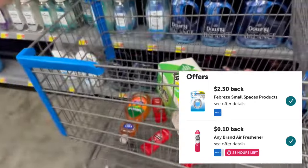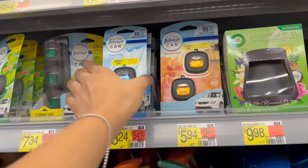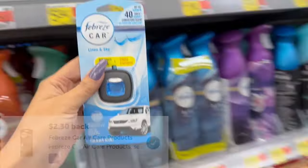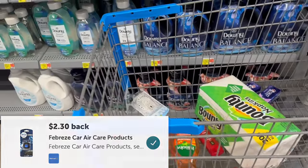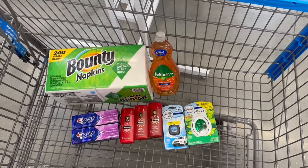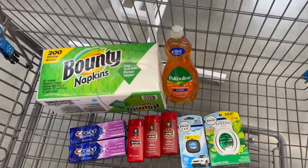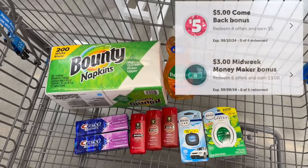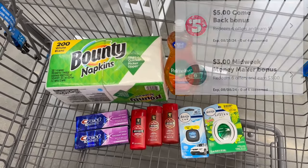También nos vamos a llevar uno de estos Febreze de carro que también vale $3.24; ibotta nos regresa $2.30, dejándolo a 94 centavos. Bueno, esto es todo lo que nos vamos a llevar. Nuestro total a pagar va a ser $26.49, pero ibotta nos va a regresar $22.10. Yo también tengo estos bonos que me va a estar regresando, dejando todo esto gratis con ganancia.